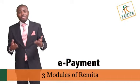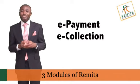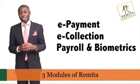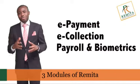Remita comes in three modules. The first is the e-payment module, the second is the e-collection module, and the third is the payroll and biometrics. We shall now take you through an overview of each of these modules.